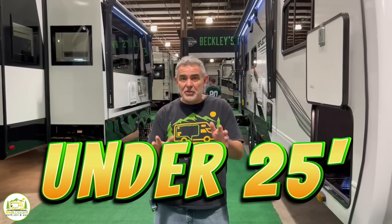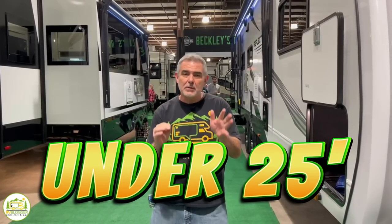Are you looking for a travel trailer under 25 feet long so it fits in most state and national parks? Well stick around folks, we found some awesome travel trailers under 25 feet long.